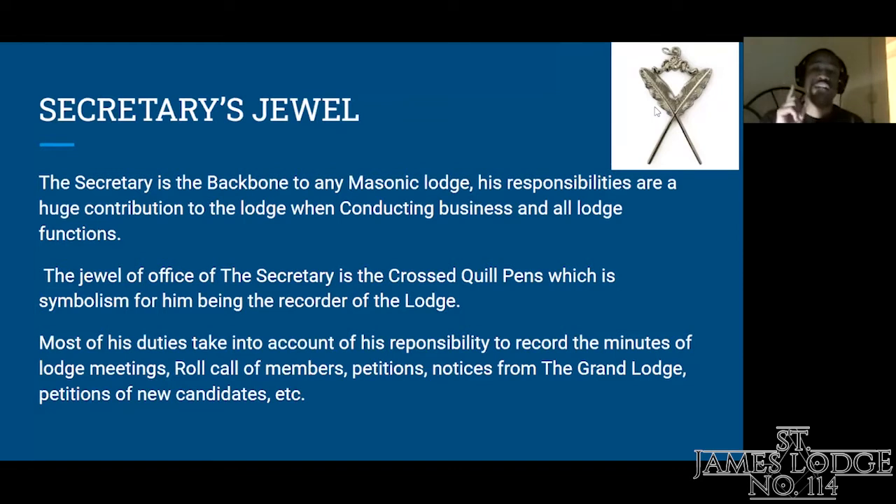One thing I find very interesting about the crossed quills is that when I saw the symbol and looked it up, it reminded me of the George Washington era or ancient days before metal pens — where pirates or people of power, when they wrote letters and had to do acts of diplomacy, they always wrote with a specific quill pen dipped in ink. I think that's where the term 'the pen is mightier than the sword' comes from. The secretary plays a very integral part in how the lodge functions, alongside the master.